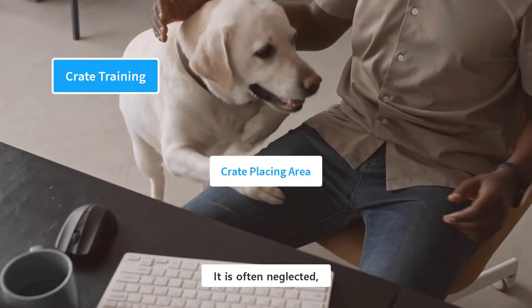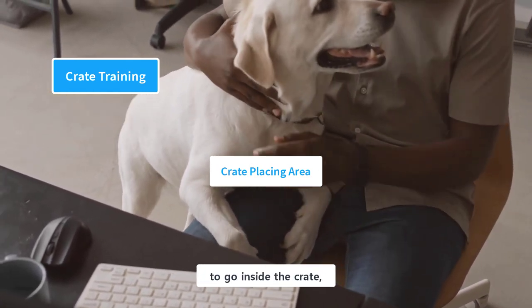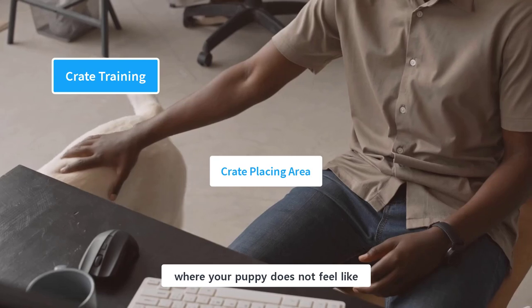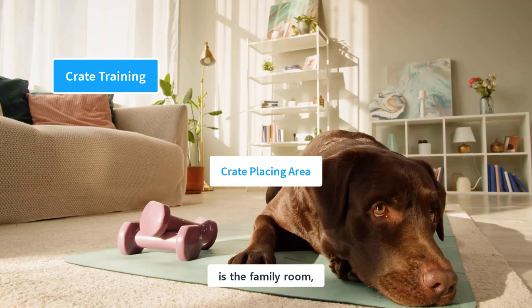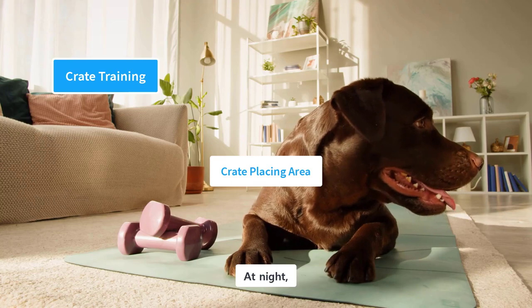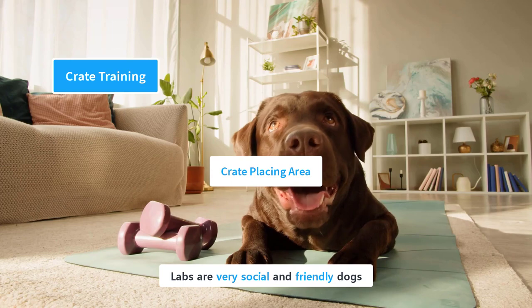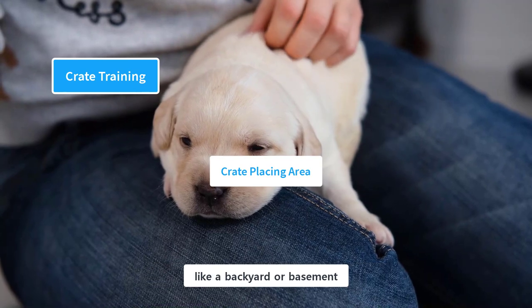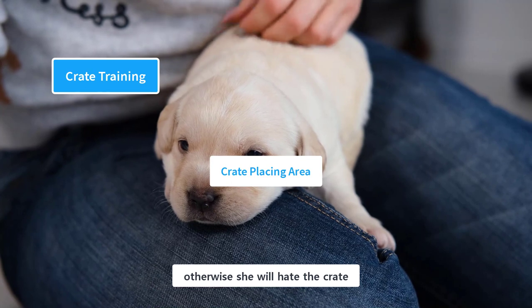Finding a good spot for keeping the crate is essential and is often neglected. Sometimes a puppy is reluctant to go inside because it has been placed in an unpleasant location. The goal is to find a spot where your puppy does not feel isolated. The recommended place is the family room or an area close to the kitchen. In the beginning, keep the crate close to you, and at night you can keep it in your bedroom or an adjacent corridor. Labs are very social and friendly dogs — avoid keeping the crate in isolated places like a backyard or basement.